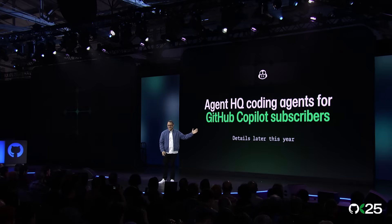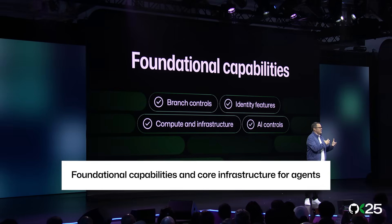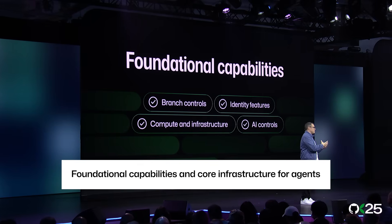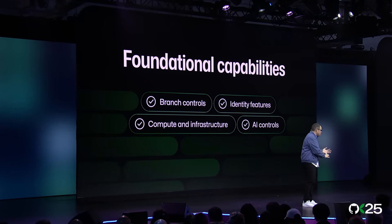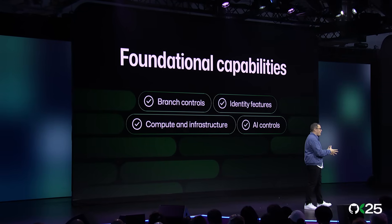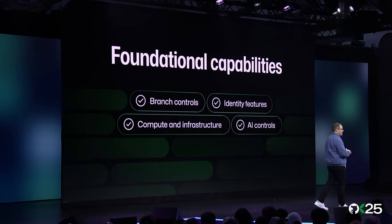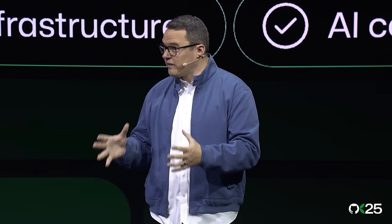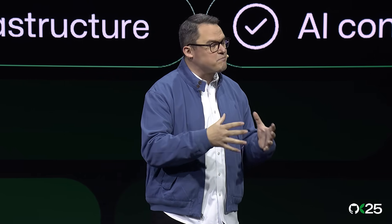Use any of the Agent HQ coding agents coming later this year to help you manage and take advantage of all of these coding agents. We've extracted core functionality from Copilot's coding agent to provide a new platform to build on top of. New branch controls let you control when agent-generated code is run. Each agent has a full real identity on GitHub, meaning you can give it access to only what you want, assign it issues and pull requests, and even mention it in comments.